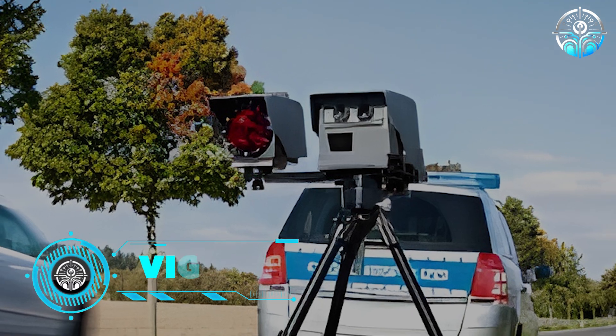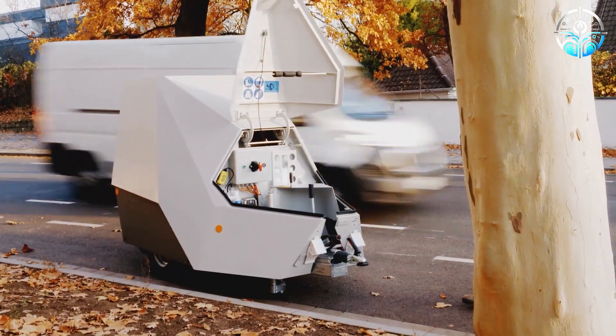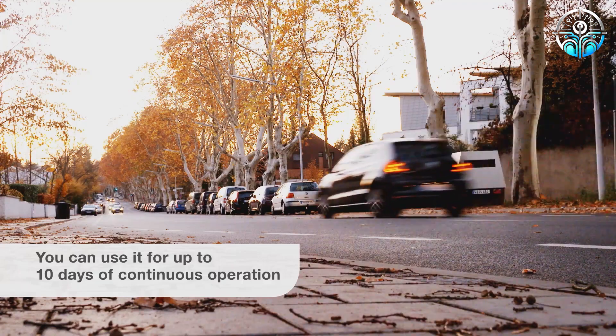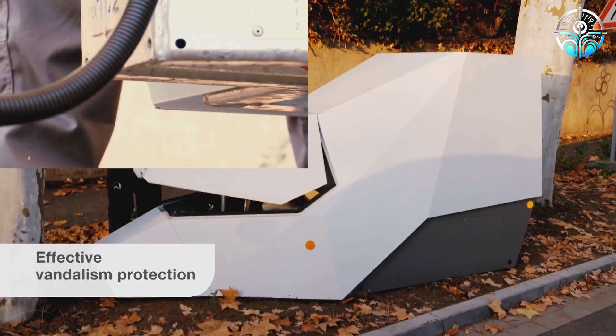Vitronic. This trailer might seem like another Cybertruck accessory, but it's far more intriguing. It showcases the latest innovation by Vitronic, a leader in traffic control systems. It's a mobile traffic enforcement unit designed to catch violators, even if it means setting up right in the middle of the highway.